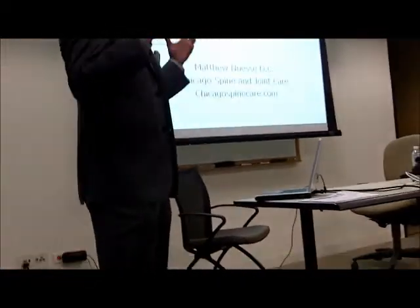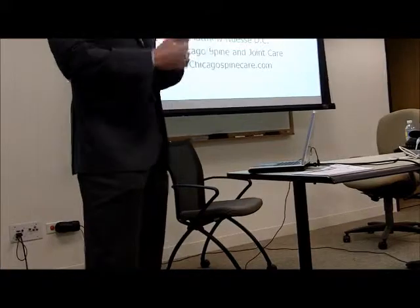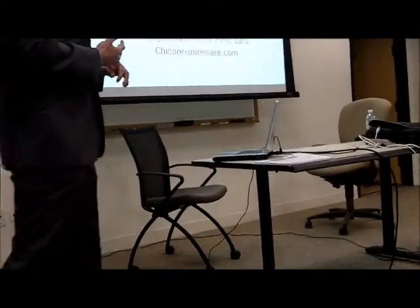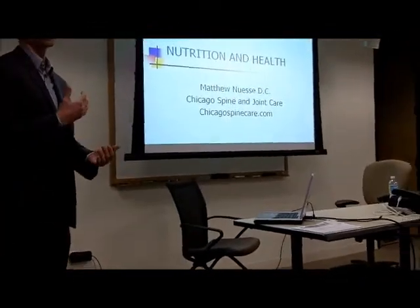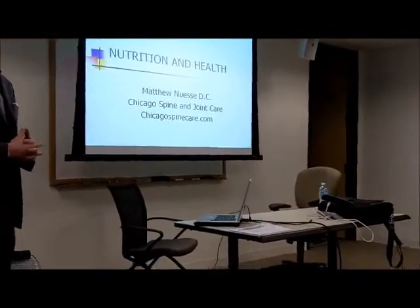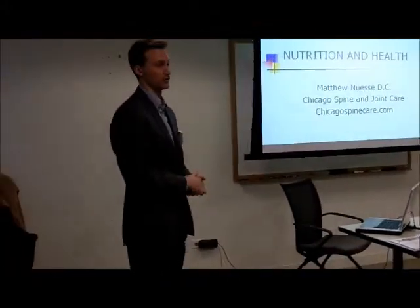We like to look at health as a whole rather than treat one particular thing. Really we're treating a lot of low back pain, neck pain, joint injuries, chronic pain, a lot of headaches — stuff like that — but we treat it in many different ways.